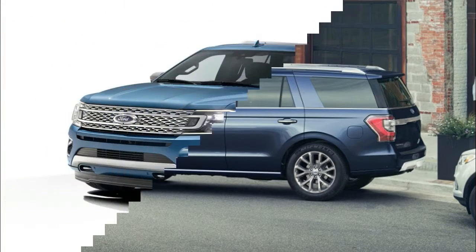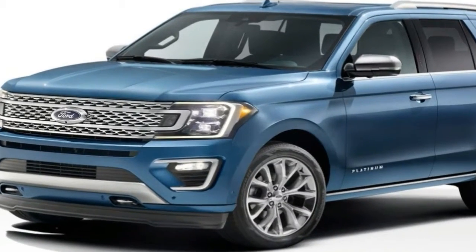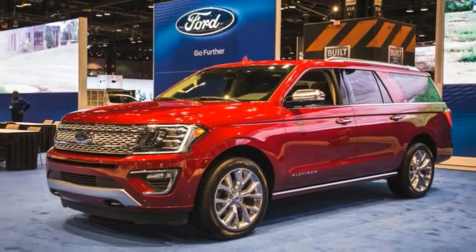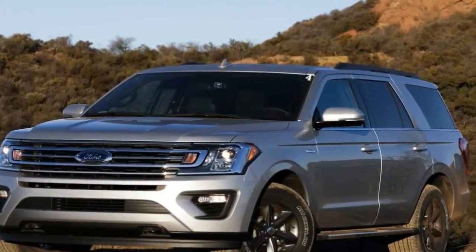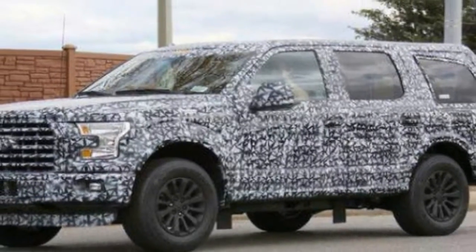An updated EcoBoost 3.5-liter twin-turbo V6 with more power and torque will power the 2018 Expedition. The 6-speed automatic has been replaced by a new 10-speed unit that first saw duty in the F-150 Raptor. Expect the 2018 Expedition to be able to tow more payload and have a larger cargo capacity than the SUV it replaces.